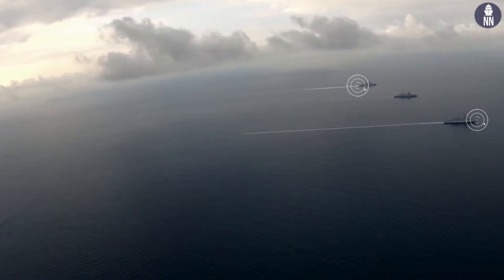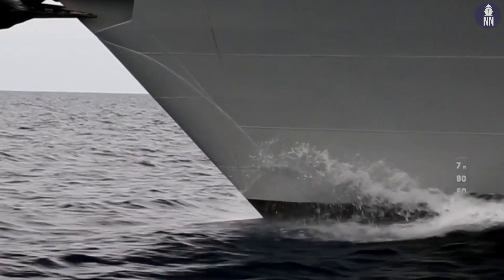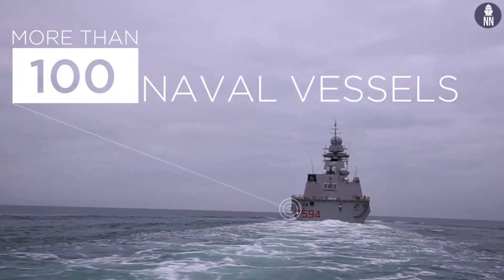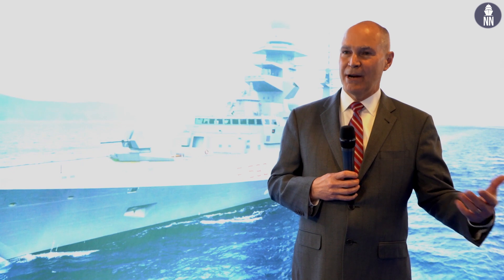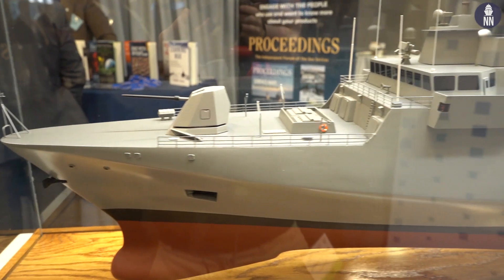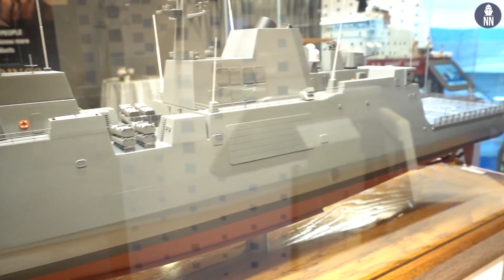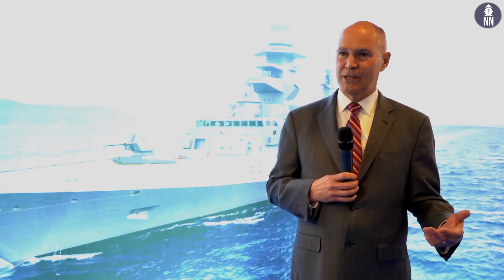We've had this interactive process that started almost a year ago of continual meetings with the Navy, understanding customer desires and requirements, and taking the parent design — which is the Italian FREM, an absolutely superb combatant ship — and making the modifications to accept U.S. combat systems and ensure compliance with all U.S. requirements for survivability, damage control, and different compartmentation.